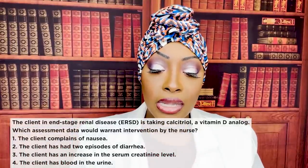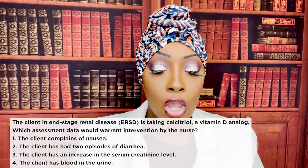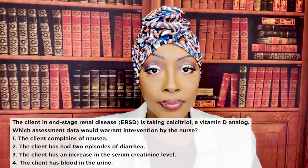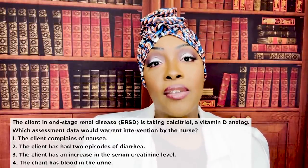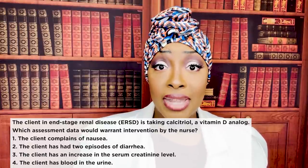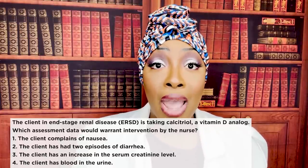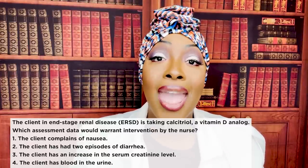The client in end-stage renal disease is taking calcitriol, a vitamin D analog. Which assessment data would warrant intervention by the nurse? One, the client complains of nausea. Two, the client has had two episodes of diarrhea. Three, the client has an increase in serum creatinine level. Or four, the client has blood in the urine. The correct answer is four — the client has blood in the urine. Hematuria is an adverse effect of this medication and you must call the doctor immediately. Side effects are things you warn the patient may happen; adverse effects are things requiring the patient to notify you right away because you'll likely stop the medication.